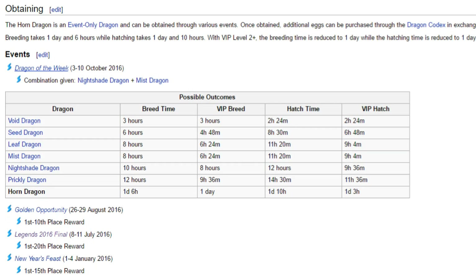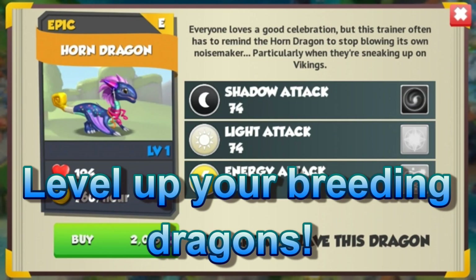There's also a nice little table on the DML wiki here too, so go and check it out. Level up your breeding dragons if you're struggling, because regardless of what some people assume, leveling up your dragons does help you to breed epic and legendary dragons.